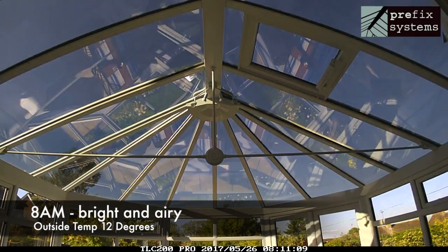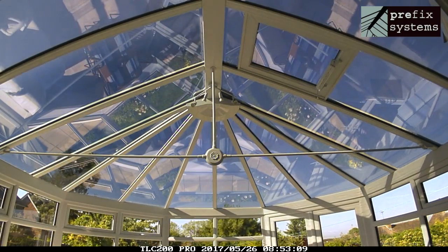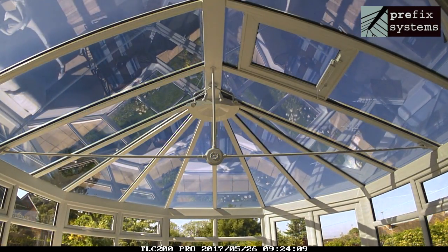This same state would apply through much of the winter months, where, unlike a fixed tinted roof, we are actively able to maximise the available light on overcast days.